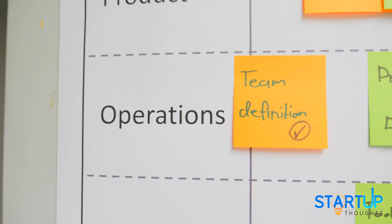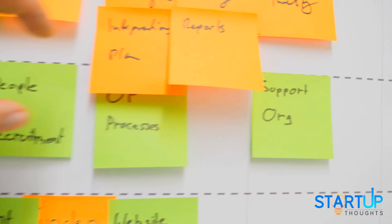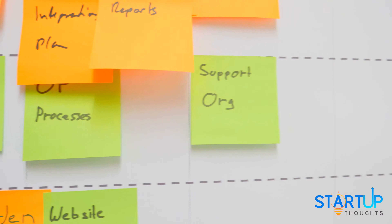For operations: the team definition, we have done that; we have process and documents; we have the operational processes; and the support organization.